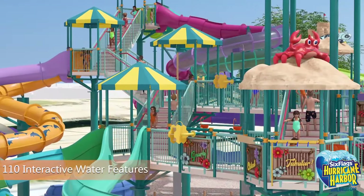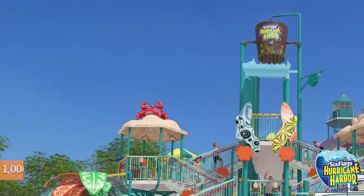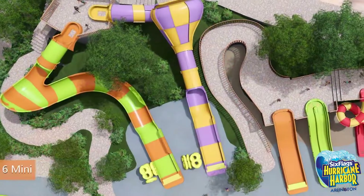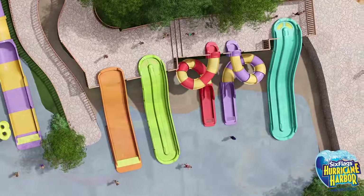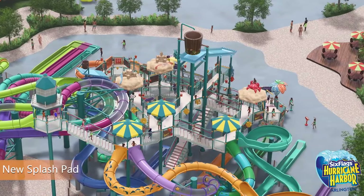Take a look at these renderings to get an idea of what it'll look like. In addition to the 58,000 square foot attraction, the park is adding seven kid-friendly water slides and a Texas-sized tipping bucket with a thousand gallons of water. You'll see these new additions in Arlington sometime next year.